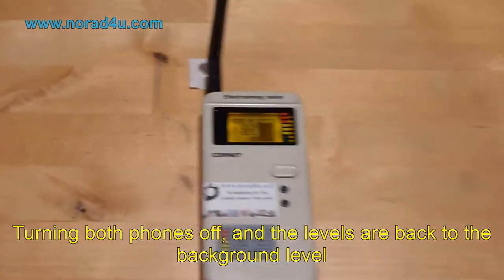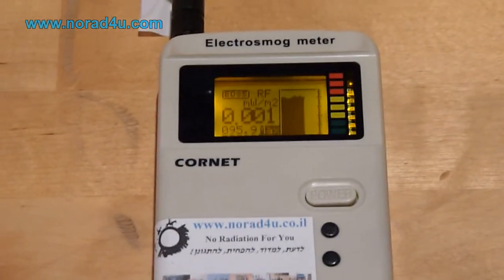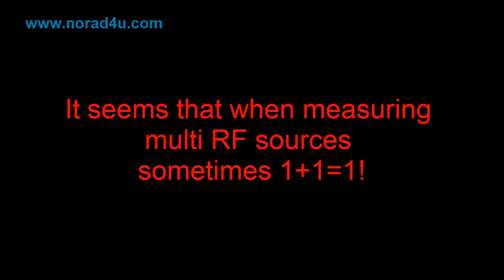Turning both phones off, and the levels are back to the background level. It seems that when measuring multi-RF sources, sometimes 1 plus 1 equals 1.